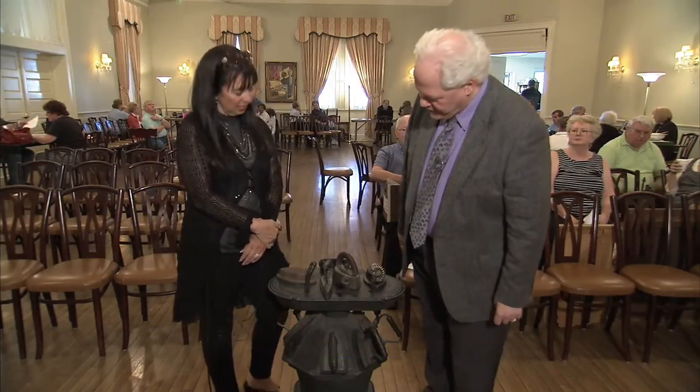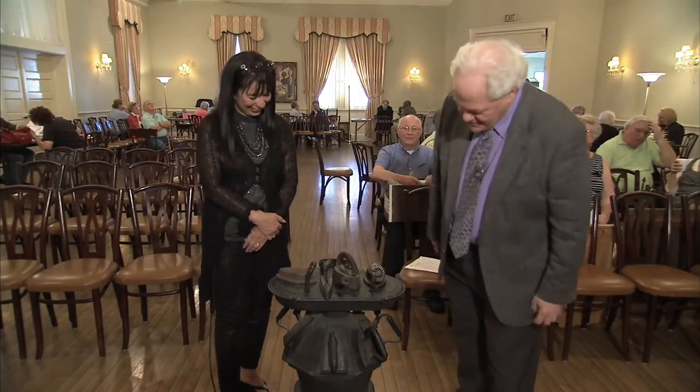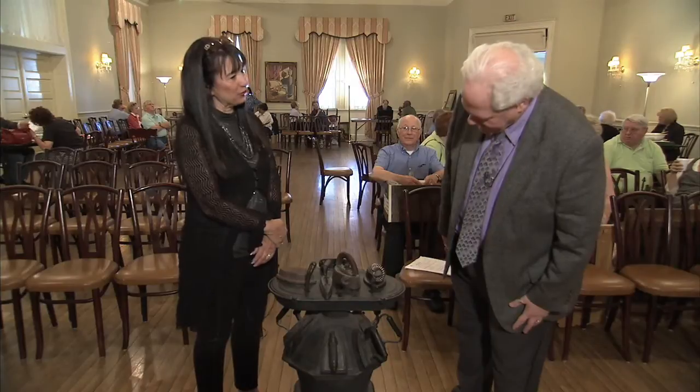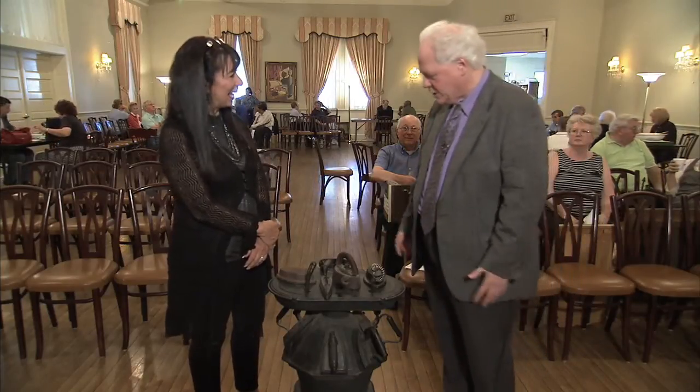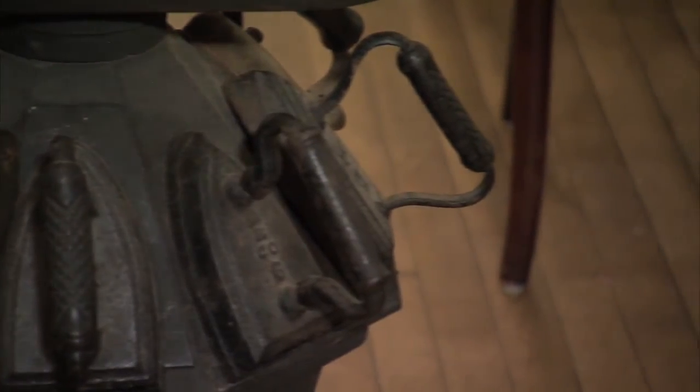This is obviously a stove of some sort, but this isn't your average stove here. What did they use this for? This is a laundry stove — that's the actual name of it, a laundry stove.